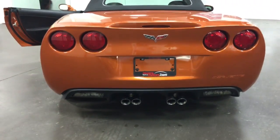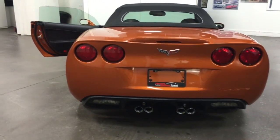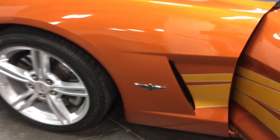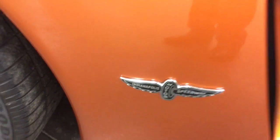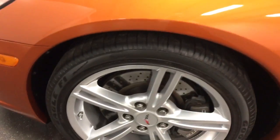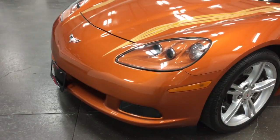The dual quadraport exhaust on it gives it a really nice rumble. The back window has a defroster in it. The wheels are absolutely immaculate — no curb rash, nothing. The other Indy 500 emblem right there. The wheels and tires again just perfect. The front end outstanding.